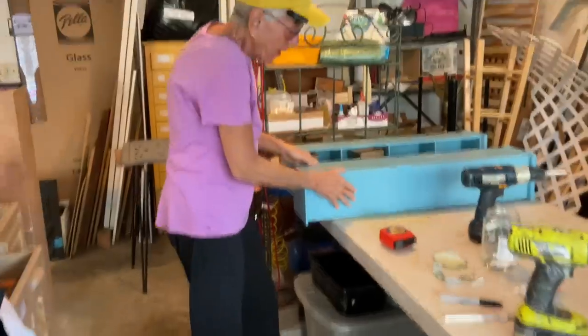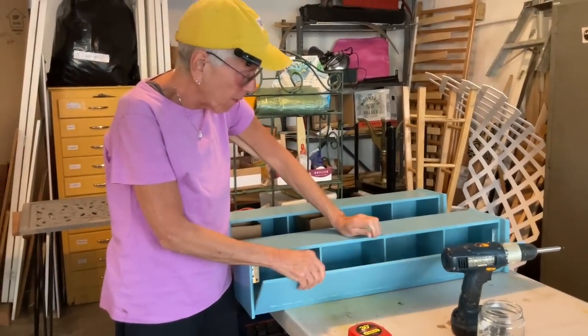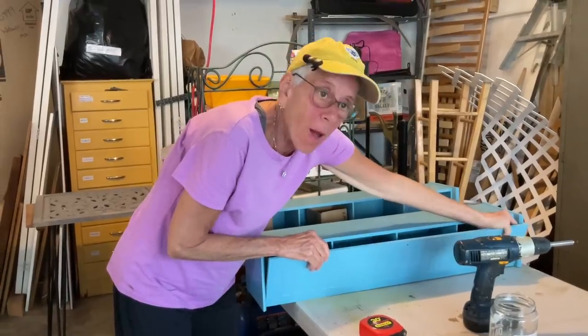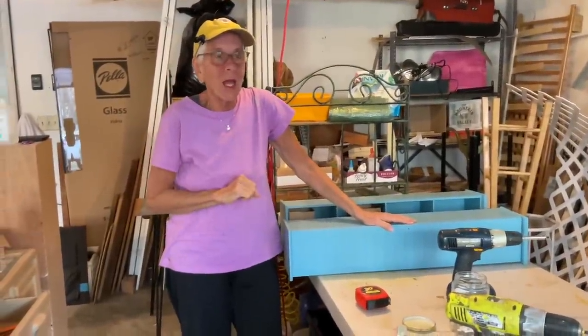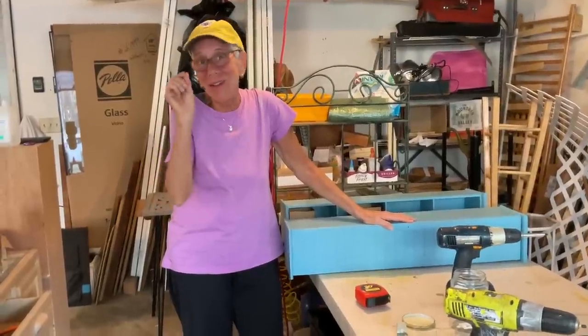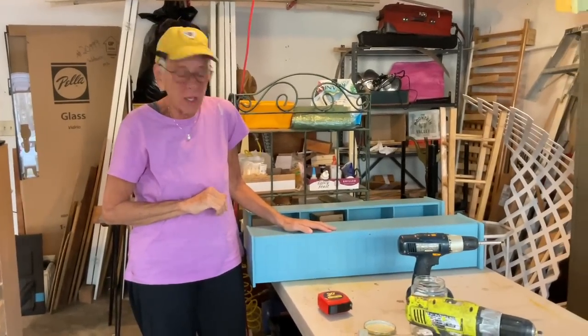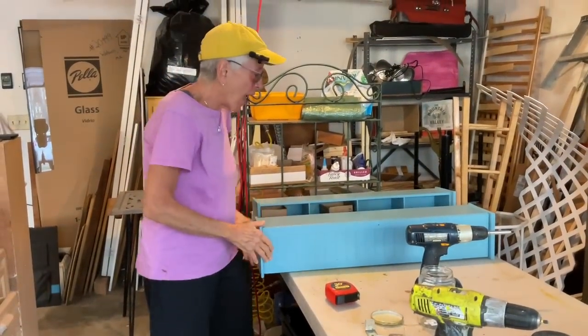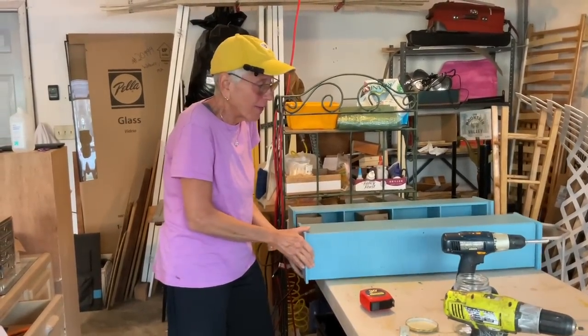I wanted to do magnets on these cabinets because I don't want them opening when I drive. The problem is those cabinet magnet ones for regular kitchen cabinet doors — they're very weak because they're just meant to hold a little door shut upright in a kitchen, not in a van. It's just a very weak magnet. I put them in here and would just go like this and it would open just tipping it — it was that weak. So I was like, I need something stronger.